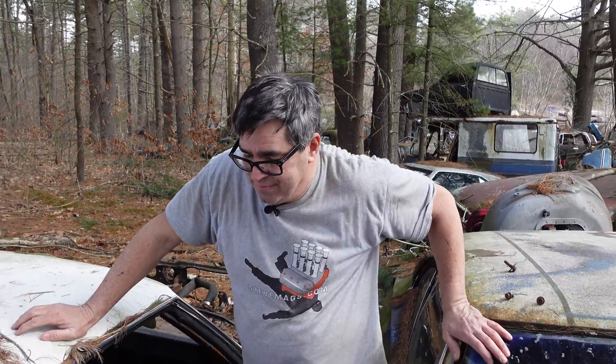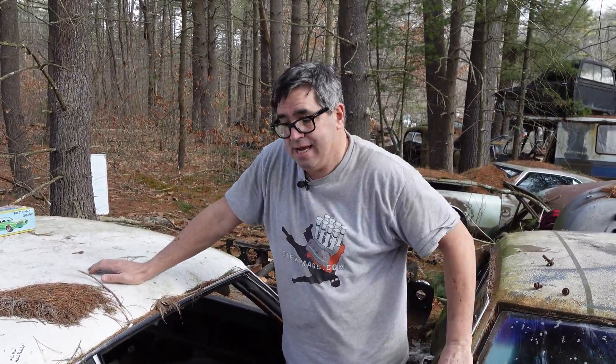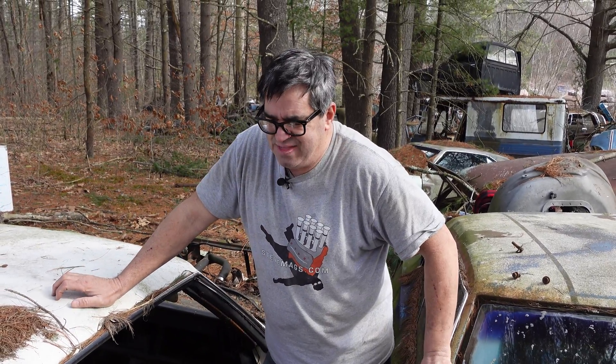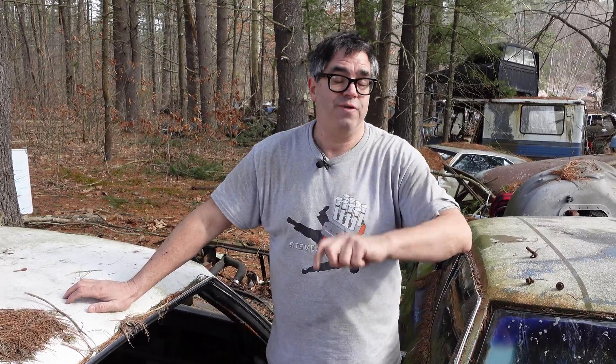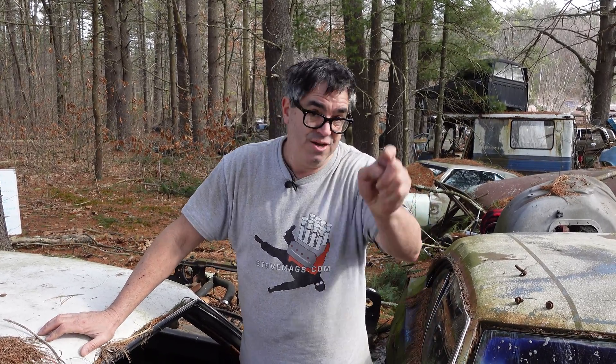That's the story of the 1971 Cutlass S — next to last year for this styling cycle. Some say a beautiful, desirable car, and I agree with them. This one being a two-door hardtop — there were also post cars, but not in the Cutlass S. It's kind of sad to see it here, but I think this one's street racing days are over. If you like this video, be sure to subscribe to the Steve Magna YouTube channel, share this video, give it a like, and hit the bell so you know when the next video happens — and that's tomorrow morning.